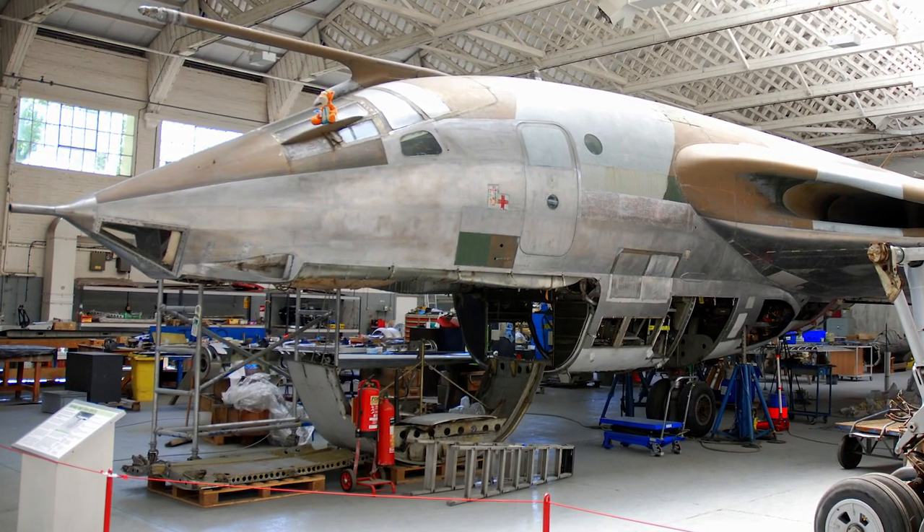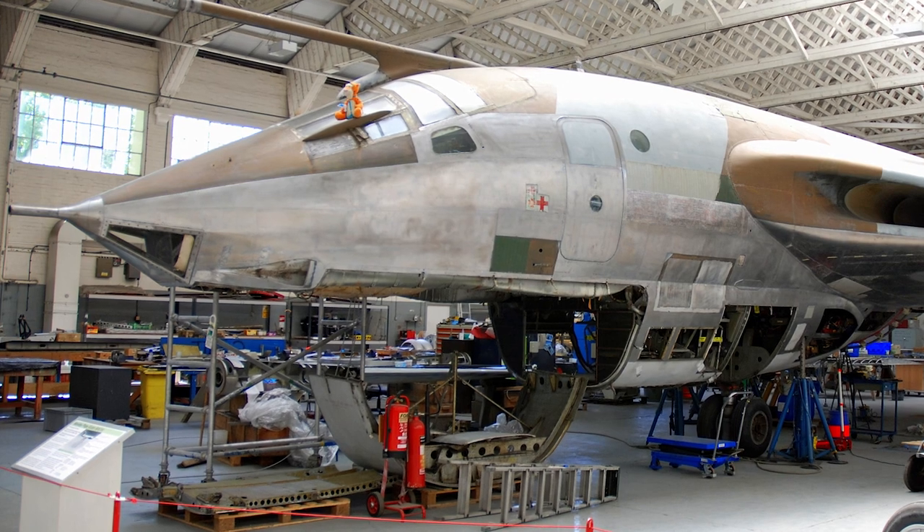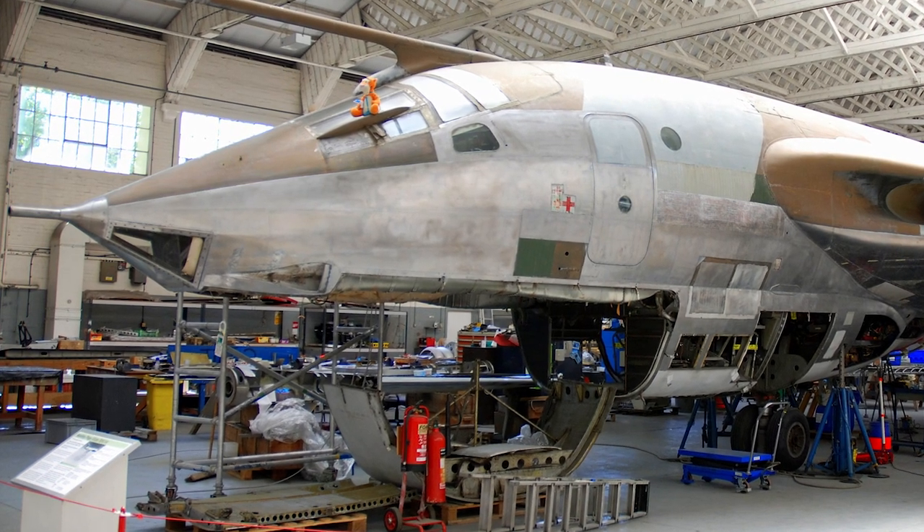On June 1st, 1956, a Victor B1 broke the sound barrier, making it the largest aircraft to have reached the speed of sound.